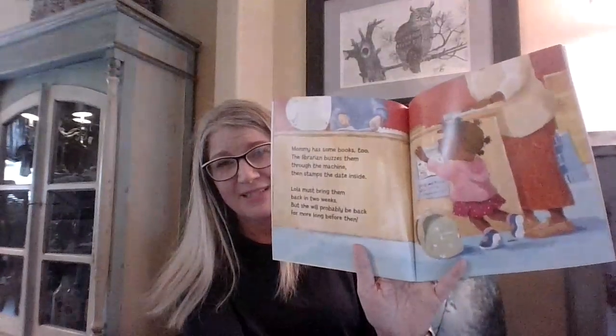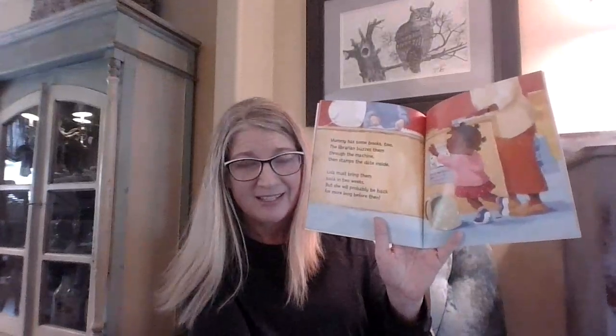Lola must bring them back in two weeks, but she will probably be back for more long before then. She has to bring them back in two weeks, but remember, she and her mommy go to the library every Tuesday. So she'll be back at the library in one week on the next Tuesday.